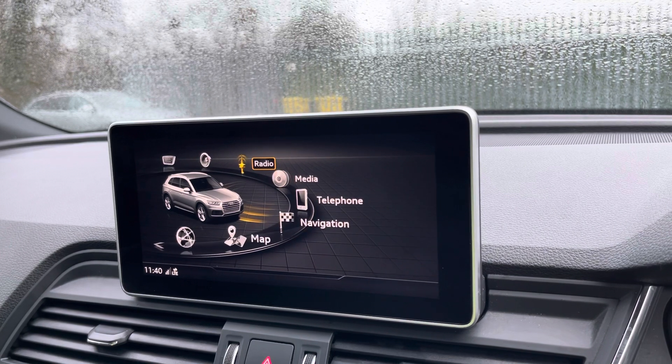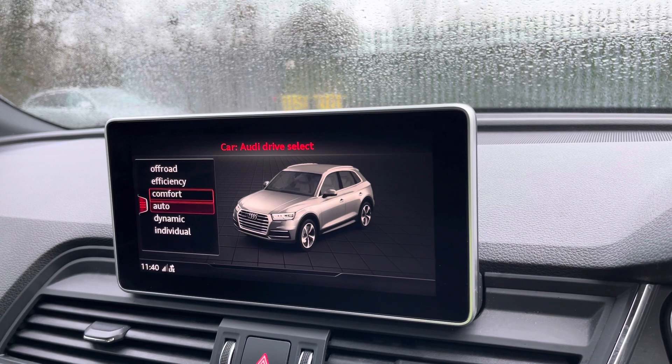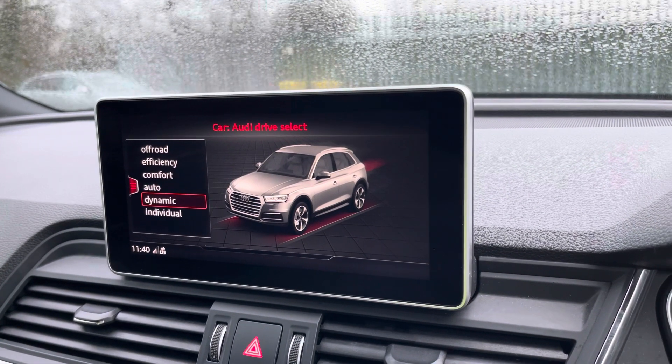You can also access the Audi Drive Select menu to choose your favourite driving profile. Personally, my favourite is Dynamic, as it gives you a more involved and engaging driving experience.